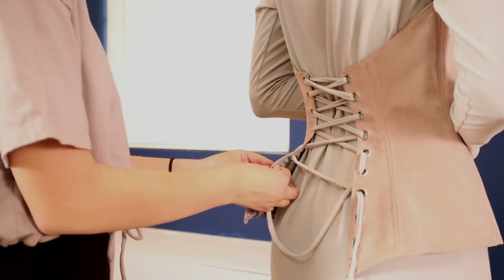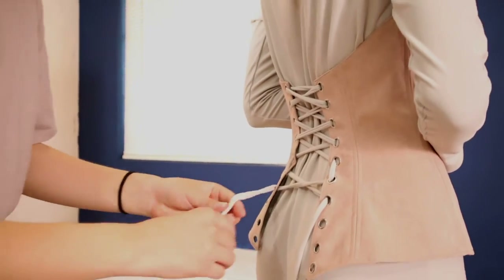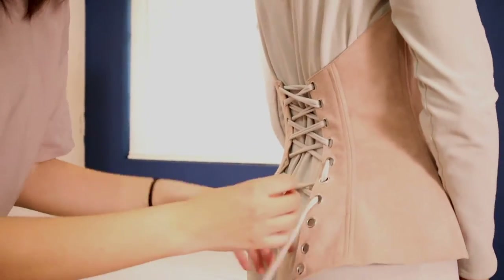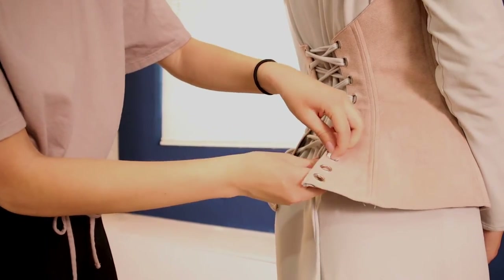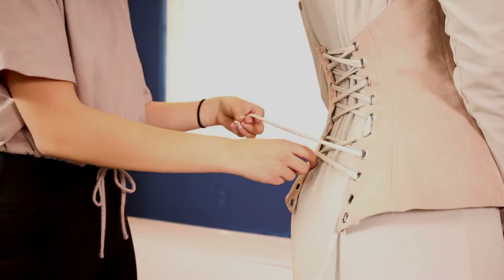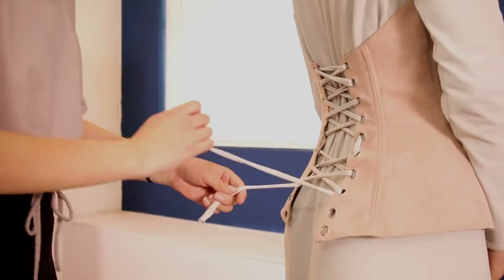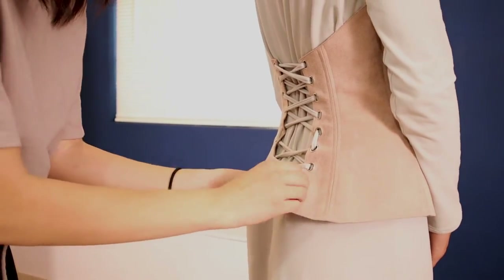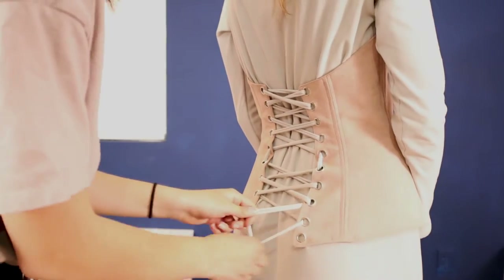Do you know the history of the corset? I do, kind of. It was originally stays, which helped provide support for working in fields and things. The stays were more functional, had less shape, and they still had boning. They were pretty much solidly flat in the front and they covered the chest too.